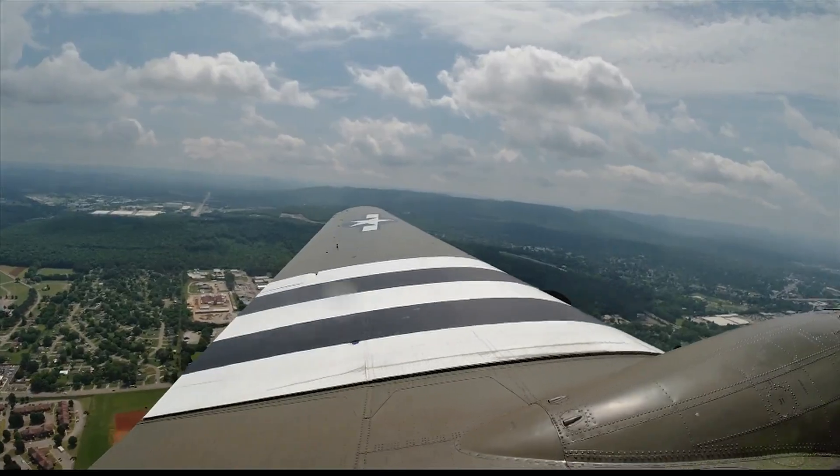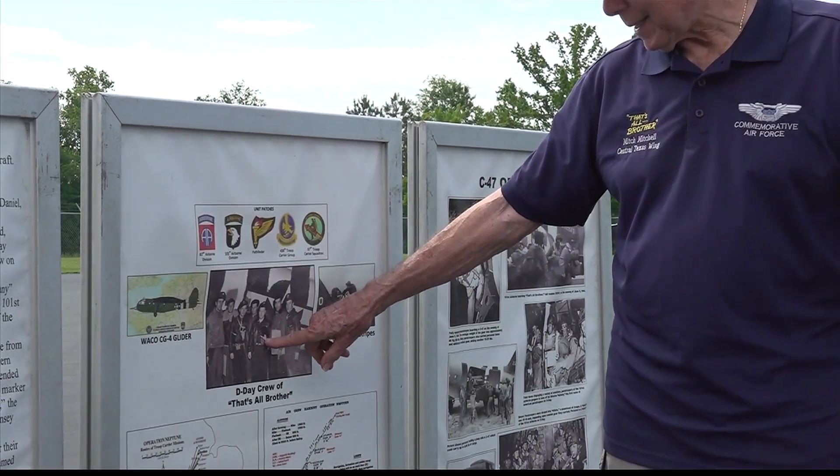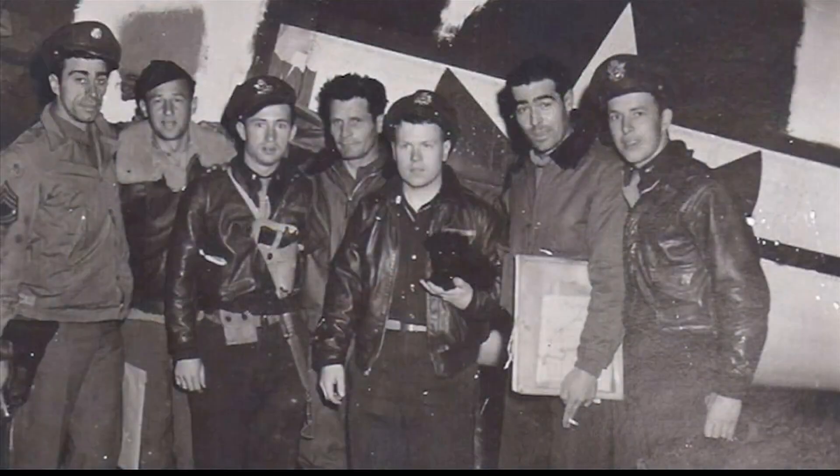And they also had a dog. You can see the pilot right here — he's got something in his arm, and what that is is a little black dog. They actually took the dog on the mission because it was the squadron mascot.